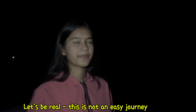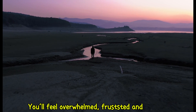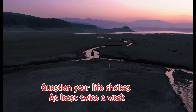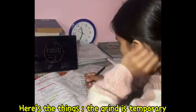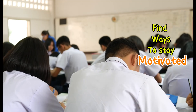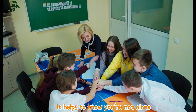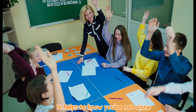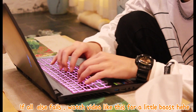Let's be real — this is not an easy journey. You will definitely feel overwhelmed, frustrated, and probably question your life choices at least twice a week. But here's the thing: the grind is temporary. Find ways to stay motivated — join a study group where people are struggling just like you. It helps to know you are not alone, and if all else fails, watch videos like this for a little boost.